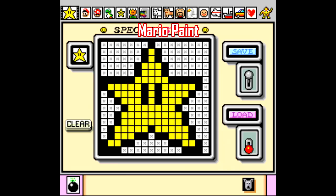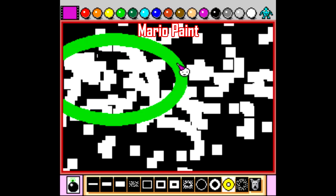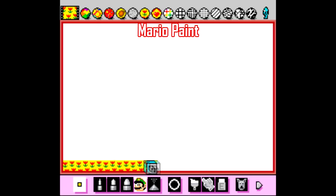My go-to pick for a Super Nintendo game for really any young child is always Mario Paint. It's basically just an app bundle where you can draw freeform, create stamps, animate stuff, and create your own music.